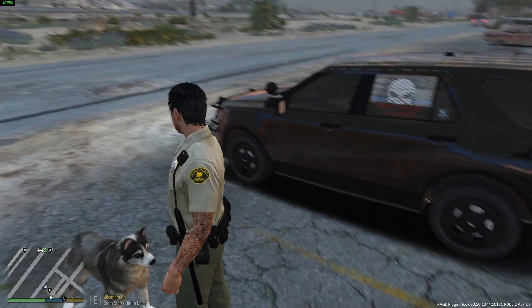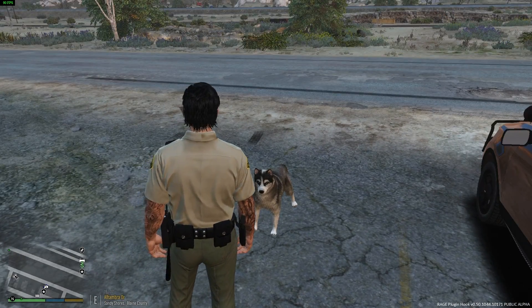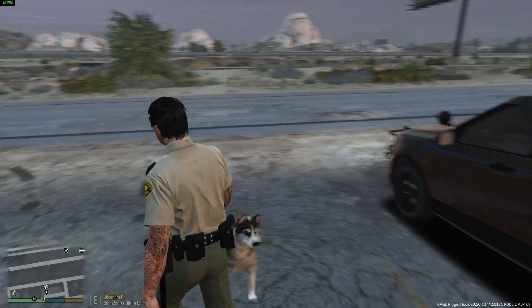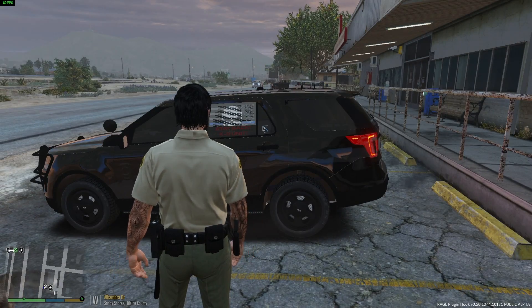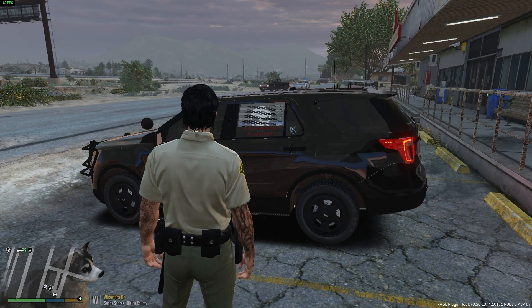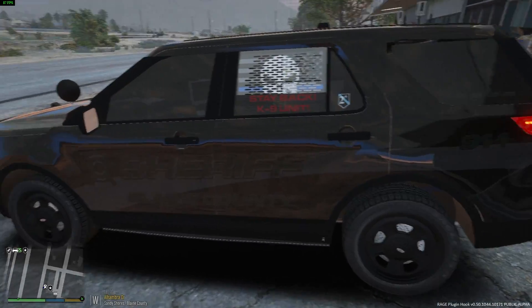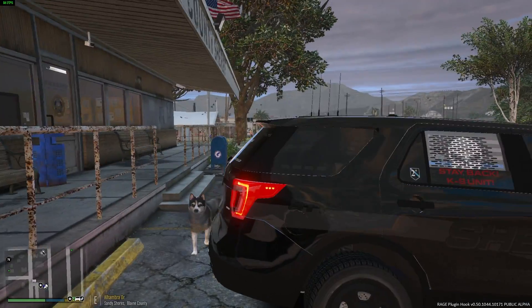We have a partner today — Gus over here is gonna be assisting us. We're doing a K9 patrol today with a sweet-looking husky. The vehicle we're gonna be using is the 2016 Ford Explorer, created by Gump. I'm pretty sure this vehicle is still unreleased but it looks pretty sweet.